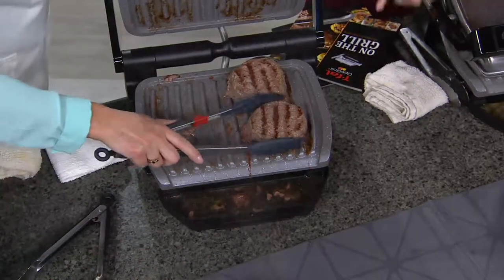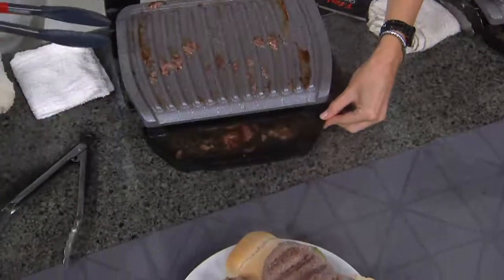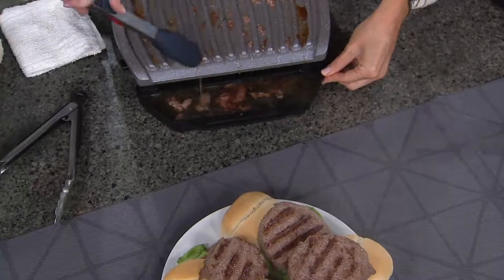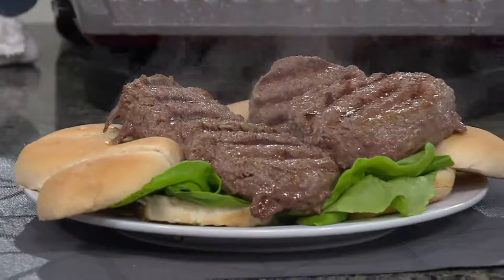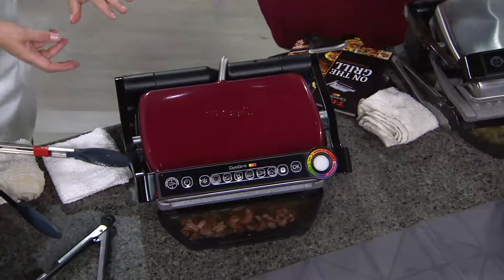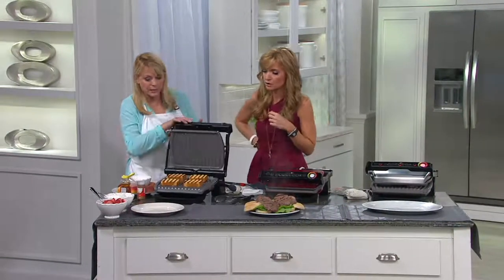Look at how thick these burgers are — fantastic. But you're keeping the juice. Look at all the grease — do you see it moving around? Guys, that's the stuff you don't want to eat. And the stuff you do want to eat — the juicy, thick burger. It's tricky to do a thick burger because you don't want to end up with cold pink on the inside. But the OptiGrill knows the thickness, so you don't have to worry about it. It will tell you when it's done. You can pull one off when it's rare, or pull it off when it's medium.